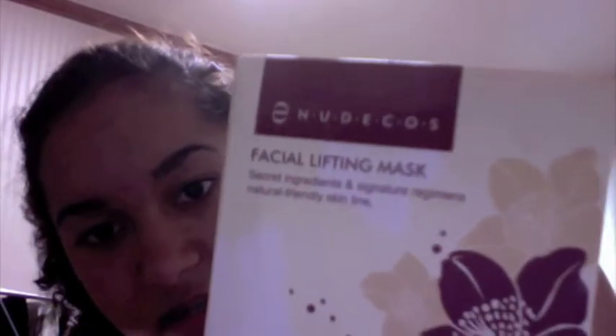It comes in a box like this — that's what the box looks like. Nude Cosmetics Facial Lifting Mask with secret ingredients. I really like the packaging. It's similar to the other Nude Cosmetics lip gloss that I reviewed.